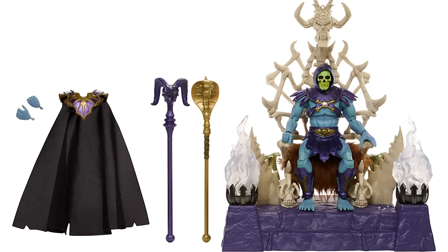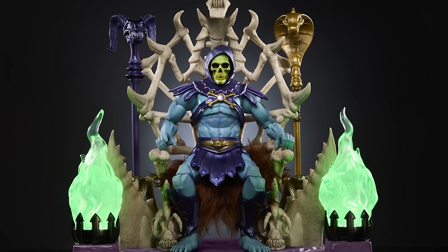Other random things they're doing with the He-Man line: they're coming out with this Skeletor throne, which looks really cool — Skeletor on top of his throne. I might need this in my life.